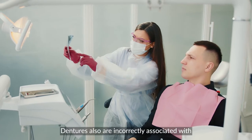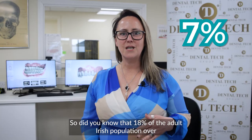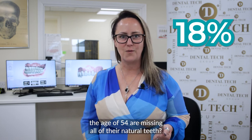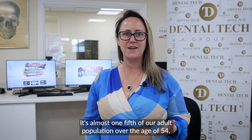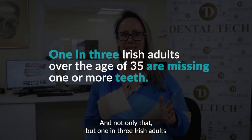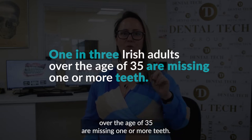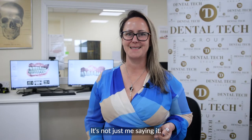Dentures are also incorrectly associated with just our senior population. Did you know that 18% of the adult Irish population over the age of 54 are missing all of their natural teeth? That's almost one fifth of our adult population over the age of 54. And one in three Irish adults over the age of 35 are missing one or more teeth — that's from the TILDA study from 2017.